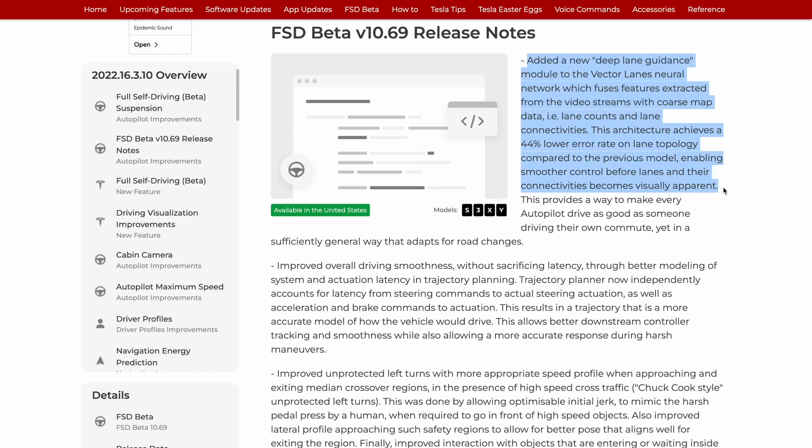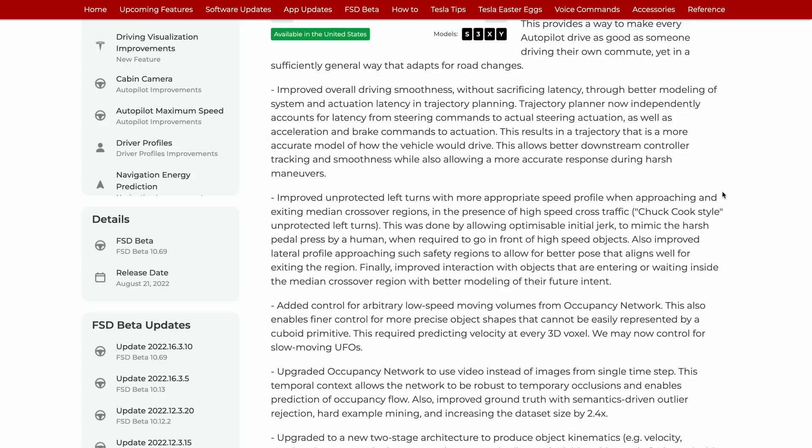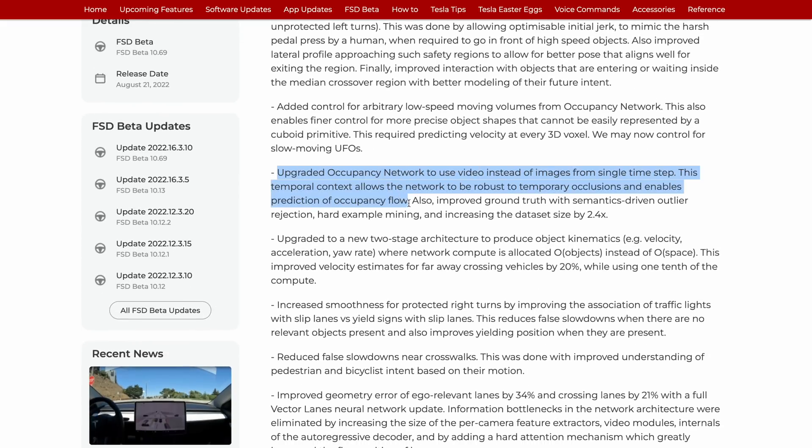This should provide big improvements in terms of disengagements from lane selection. Tesla also talks about having upgraded their occupancy network to use video instead of images from a single time step. This temporal context allows the network to be robust to temporary occlusions and enables prediction of occupancy flow. Keep that in the back pocket because we're going to talk more about that later — Tesla's director of Autopilot gave a presentation that covered this in great detail.